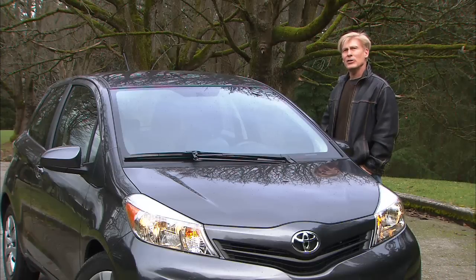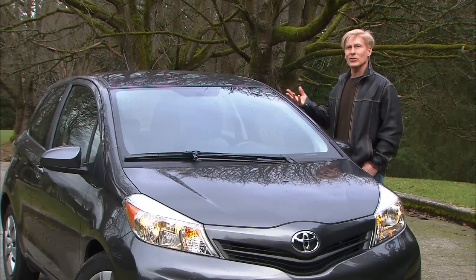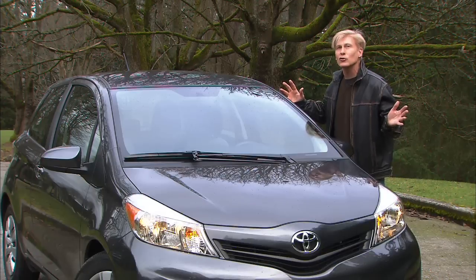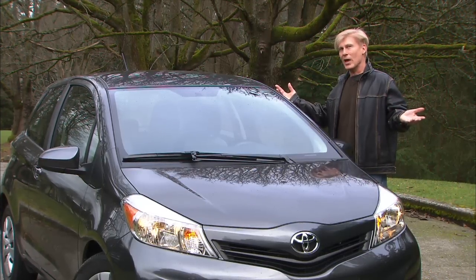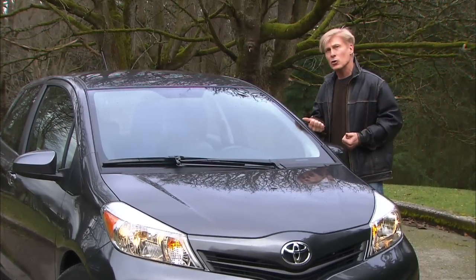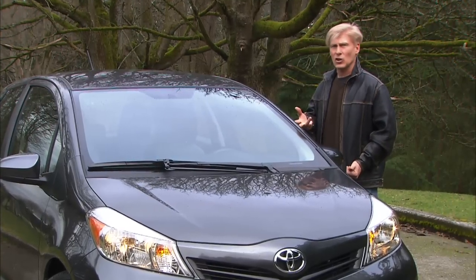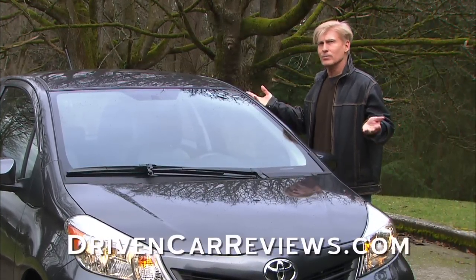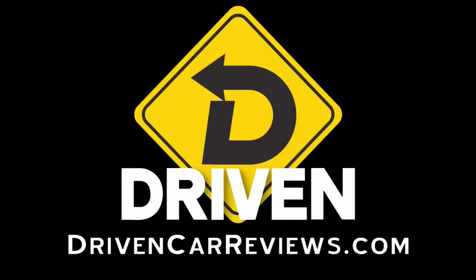That is my opinion of the 2012 Toyota Yaris. If you're looking in this category, you're going to want to check out the competition, because you're a smart shopper. You can do that at DrivenCarReviews.com — lots of videos: Mazda 2, Accent, Rio, Sonic, Fiesta — they're all here, all the major players. Check the videos out before you go shopping. That's Driven. I'm Tom Volk.